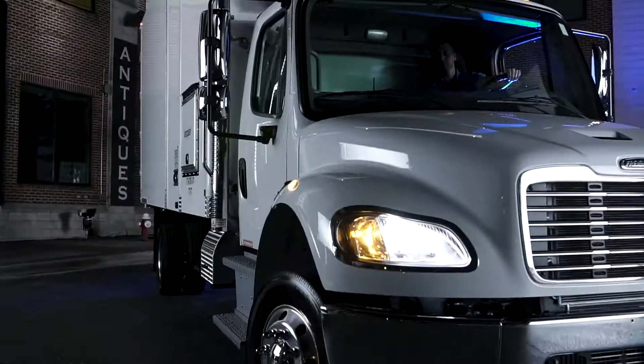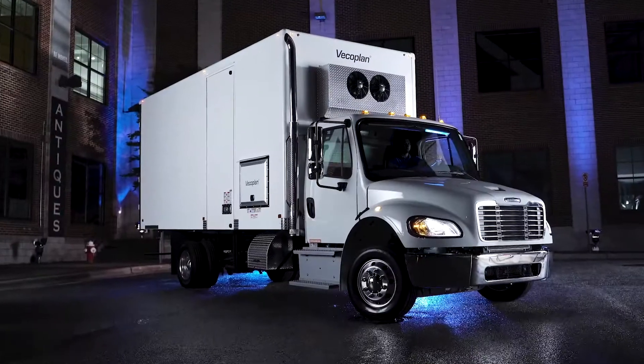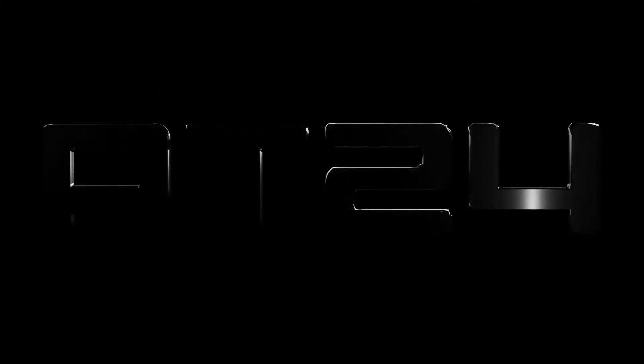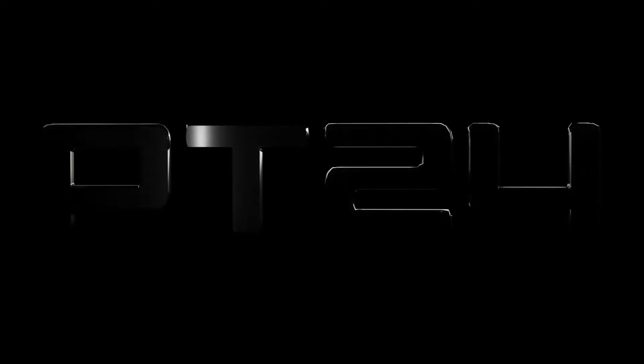Meet your muscle — the get-it-done kind of machine that doesn't sell out when it comes to a big job. Introducing the PT-24 series of CDL and non-CDL shredding trucks by VECOPLAN.